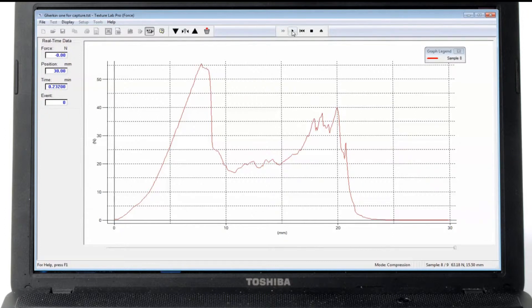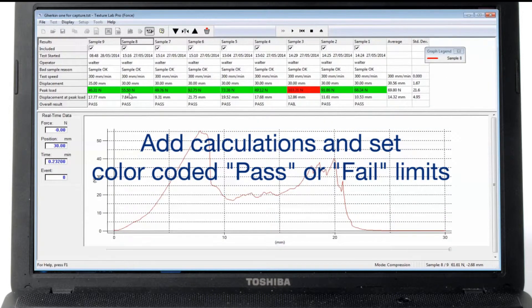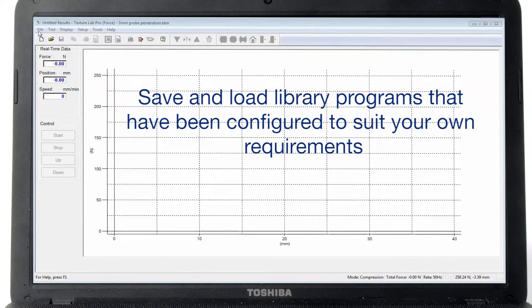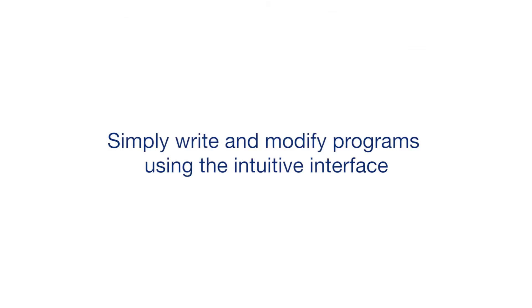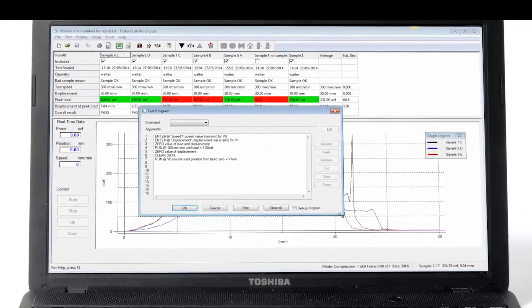You can add calculations and set your own limits and have an overall colour-coded pass or fail result. With TL Pro you can save and recall library programs that have been specifically configured to suit your requirements. And if you need to change a program, it's a simple job using the familiar Windows-based interface.